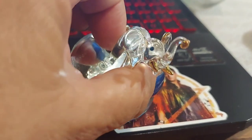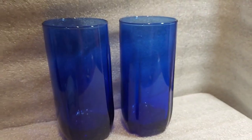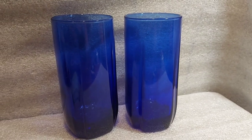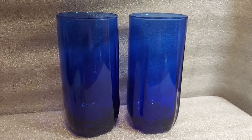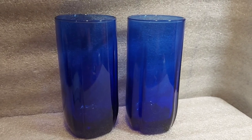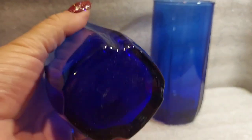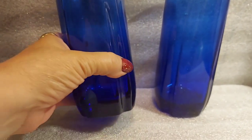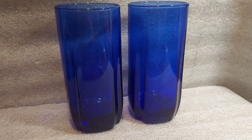Just now getting around to listing these — they're Anchor Hocking cobalt blue drinking glasses, marked on the bottom. They are so pretty. I love selling replacements because you never know when somebody's broken one from their set, or maybe they bought four and need six — families and households change all the time. These are awesome looking. I'm not sure what to call the little line design down them, but they are just so beautiful.